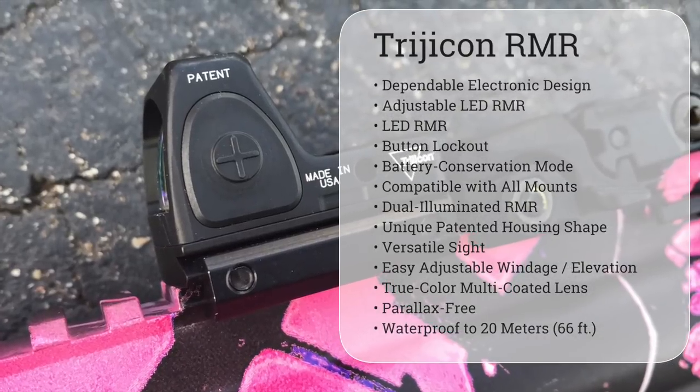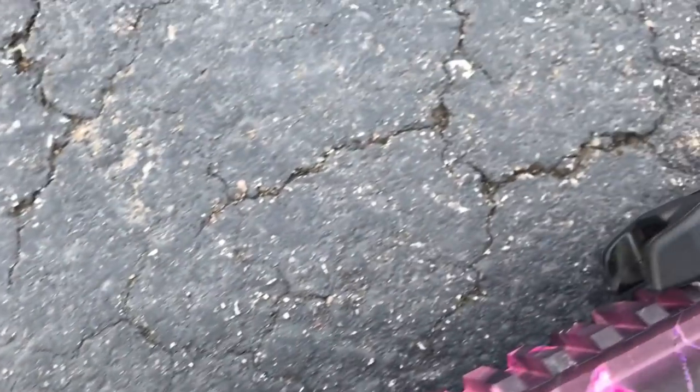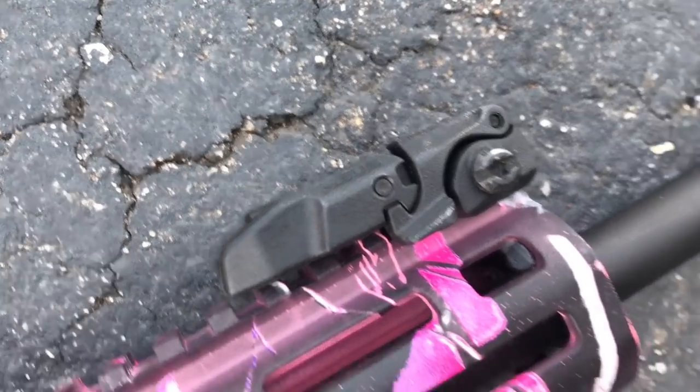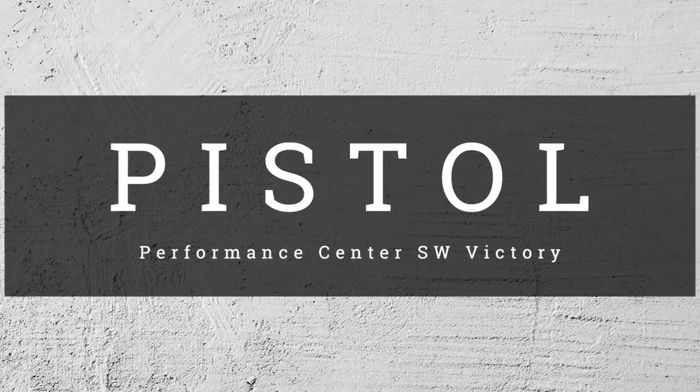You'll notice the addition of the Trijicon RMR. This red dot optic is what puts us into the open division, and I chose this one because it's so light — it was really easy for her to find the dot quickly. The RMR clamps onto the Picatinny rail, the Magpul sights fold down right out of the way, and if we want to take the optic off and shoot irons, it's simple and easy. For steel shooting I really like the Trijicon RMR with the 6.5 MOA dot because it's big enough to see quickly on those white targets, but also small enough that if a target is pushed out quite a ways — which was the case at Rimfire Challenge — you're still going to be able to make a precise shot.